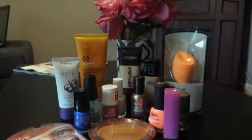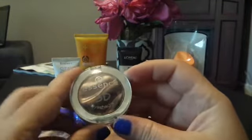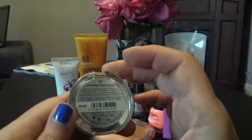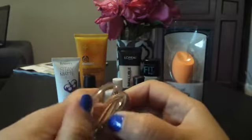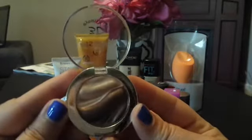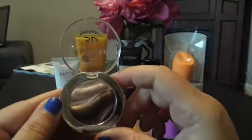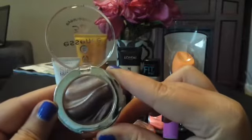Next, I purchased by Essence the 3D Eyeshadow in the color Irresistible Choco Cupcake 03. It's quite pretty — I guess you'd use this as a highlight. It's not really doing it justice on camera, but it is very pretty.